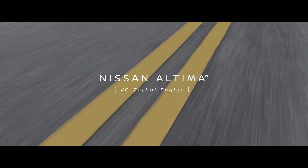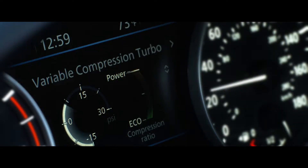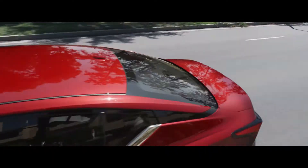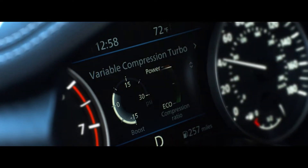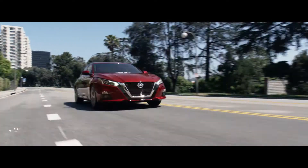What if you could have two engines in one? With the all-new Nissan Altima, you can. Instant turbo power. Impressive fuel efficiency without compromise. Together in one amazing high-performance engine. Welcome to the world's first production variable compression turbo.